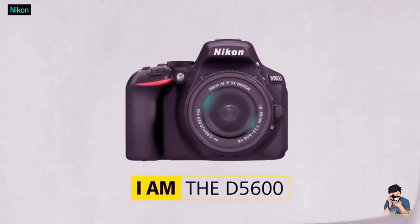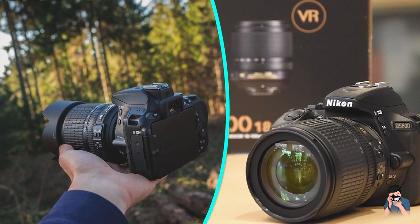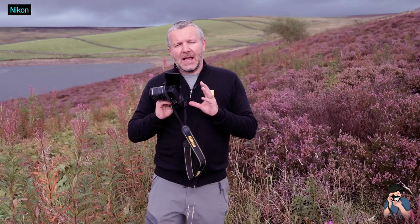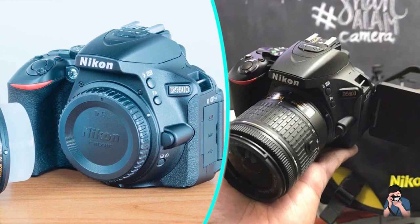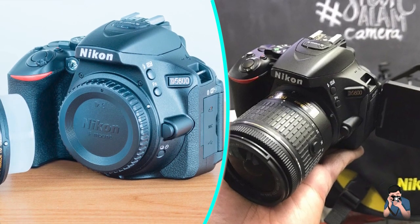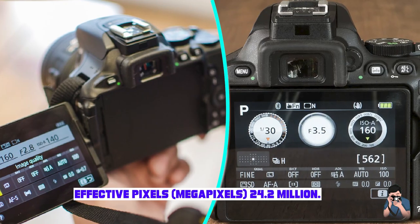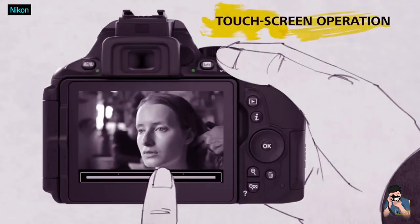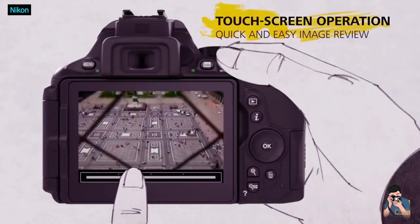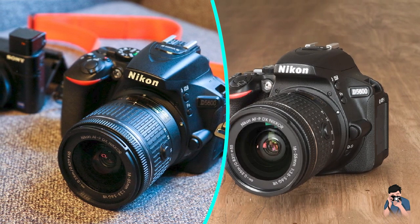To fully understand the Nikon D5600, it's worth explaining Nikon's camera naming structure. The 5X series of cameras are designed to sit just above the 3X series, which are on the entry-level end of Nikon's lineup. The 5X series sits just below the 7 series, which is aimed at semi-professional and enthusiast cameras rather than beginners. That being said, many of the features of the D5600 can be found across the range, with its performance matching up to many higher-priced products from Nikon and others.